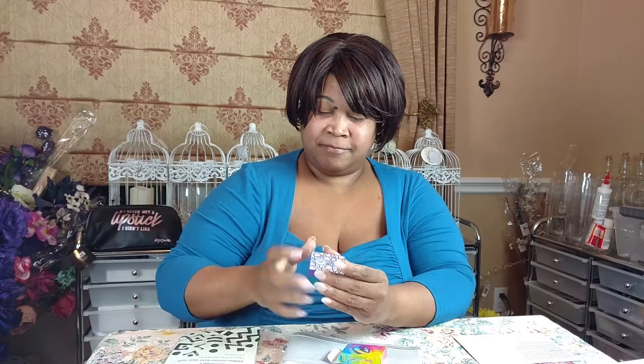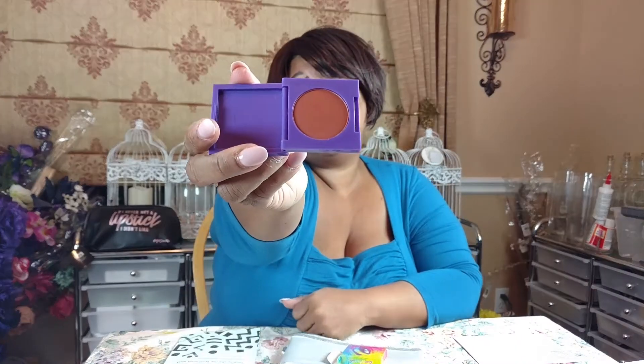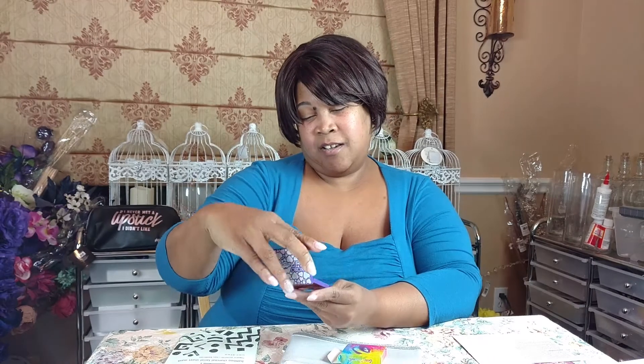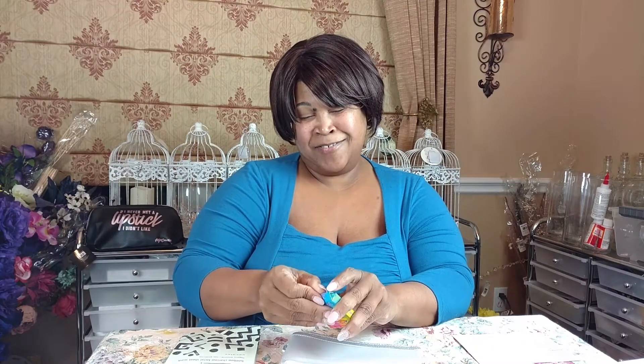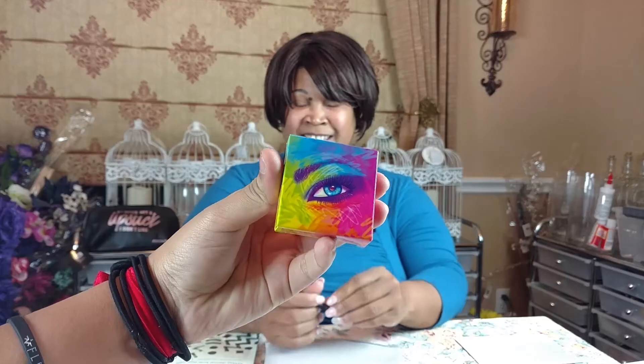It says xoxo Lisa Frank. The name of the color is Heartthrob — that's actually a very beautiful color. I could definitely use that for transition colors, so I'm not mad at this at all. The design is really pretty. I'm an artist so I can appreciate that — it is so nice. I like it.